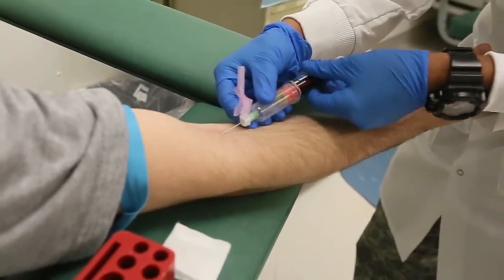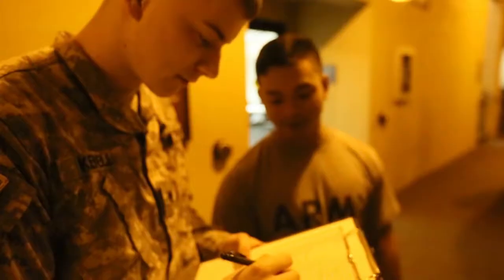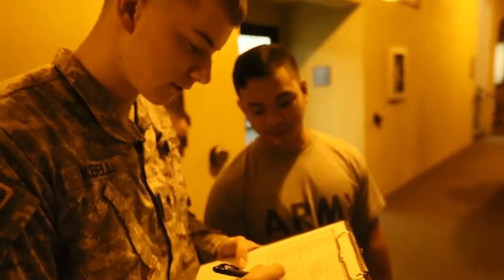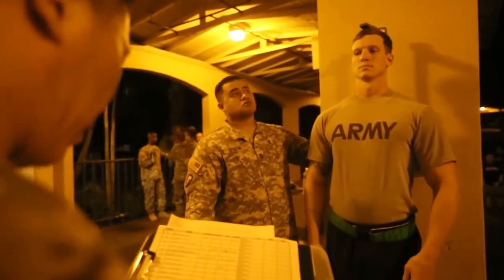Day three is medical. Instead of conducting PRT, soldiers will report to the TMC and conduct medical in-processing. It is important to get your medical and dental records from your previous unit before leaving. If your previous unit did not give you your medical records, be sure to bring a DD Form 877 from your previous medical and dental clinic. Height and weight will also be conducted during medical in-processing.